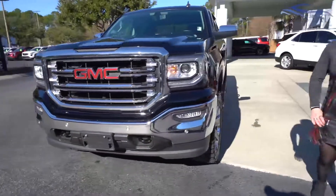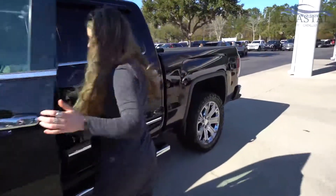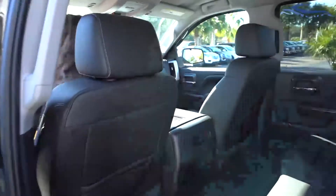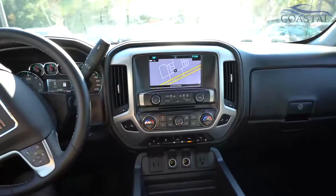21,000 miles on it. So let's take a look on the inside. One of the first things is this wireless charging feature — really, really nice to have.